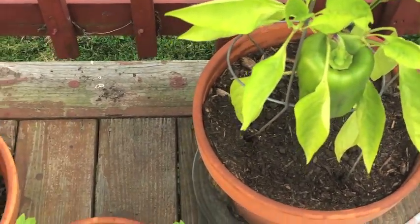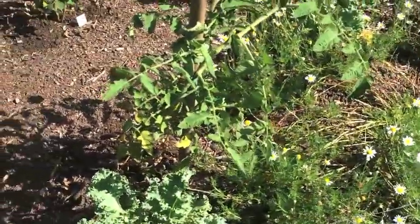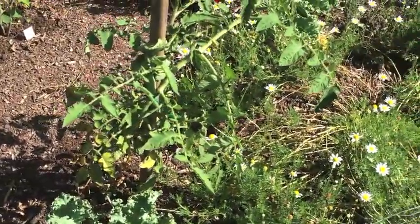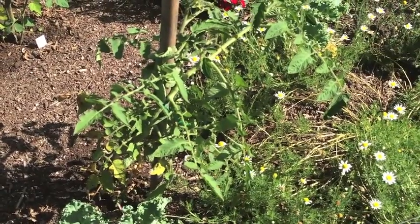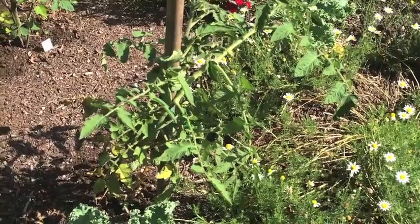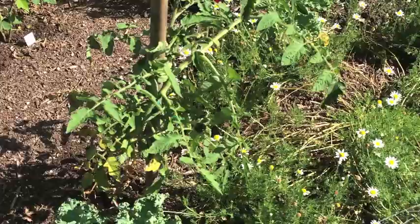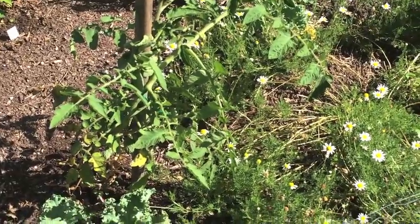So we'll walk down to the main garden. Here's the garden — not looking all that great. The temperature is I believe 96, but the heat index is 103. So it is really, really hot here.